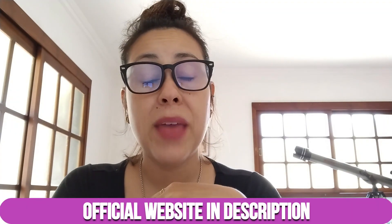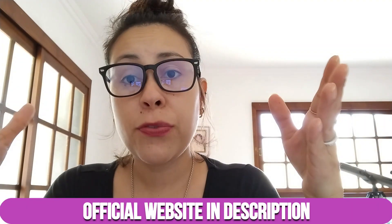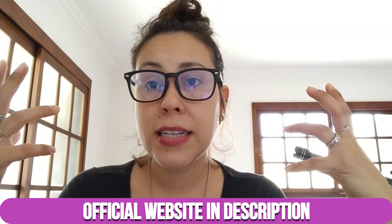I will be leaving Alpilene's official website below this video in the description box. So if you do want to purchase Alpilene and start using it, make sure you are getting it from that place. Just be very careful because there are other places on the internet trying to take advantage of Alpilene and trying to sell other products with the Alpilene name when clearly it is not Alpilene. So if you do want to use Alpilene, buy the original one on the official website only.